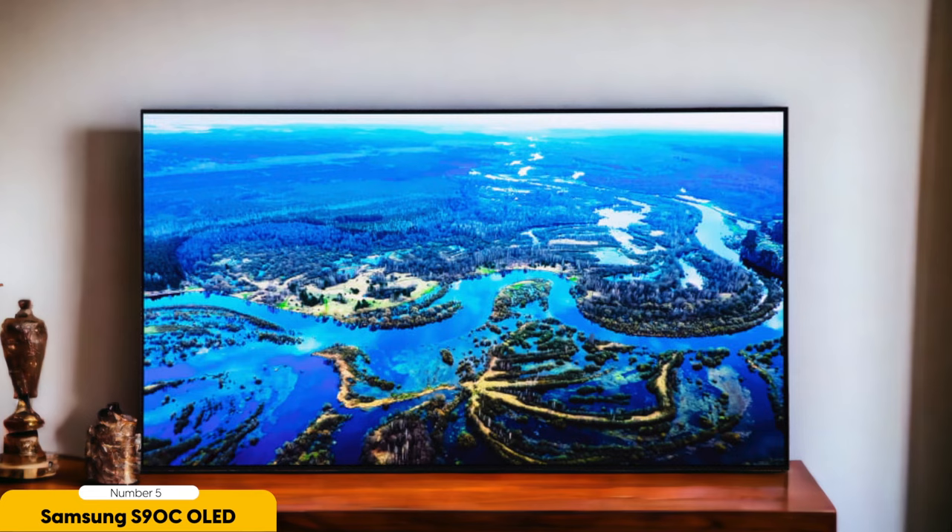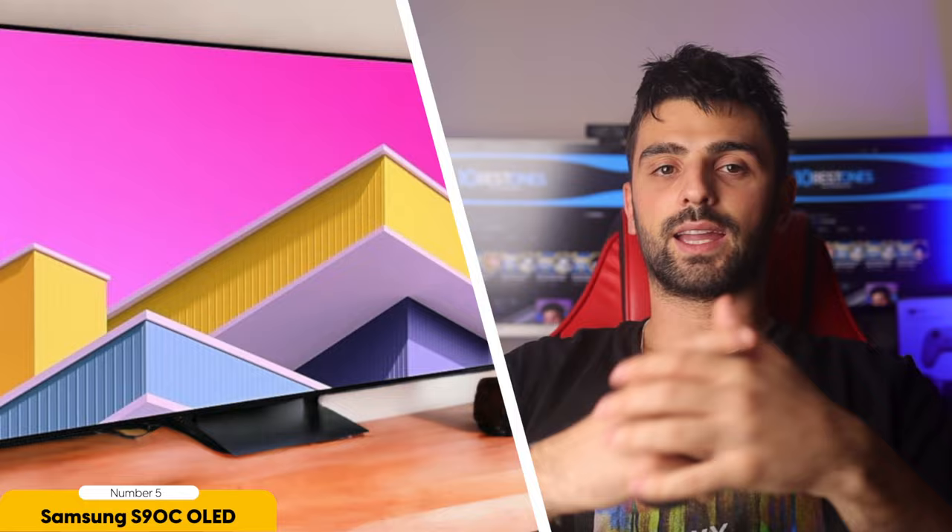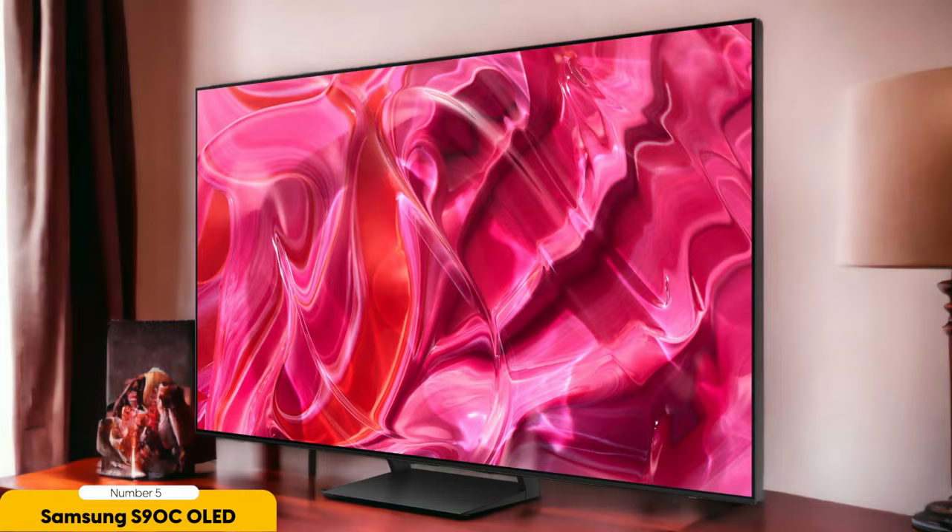Not only does this TV excel in picture quality, but it also runs on Samsung's Tizen OS, offering a great selection of streaming apps and games. The user interface is intuitive and easy to navigate, making it a joy to use. Plus, with low input lag and HDMI 2.1 support, it's perfect for gaming enthusiasts who want a smooth and responsive gaming experience. In terms of design, the Samsung S90C OLED is sleek and modern, with a slim profile that will complement any living room. The bezels are minimal, allowing for a more immersive viewing experience. Additionally, the TV comes with a range of smart features, including voice control and compatibility with popular virtual assistants.